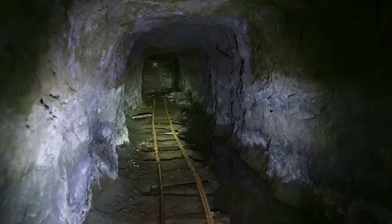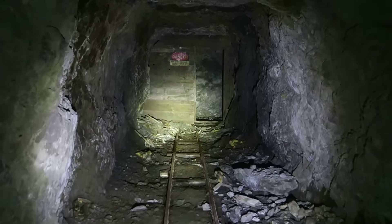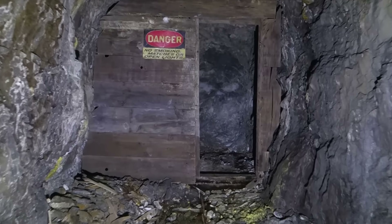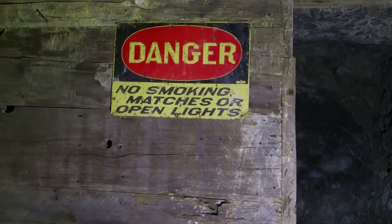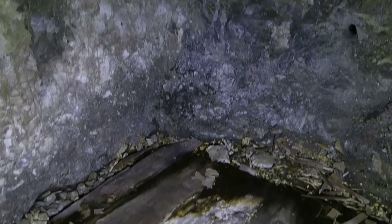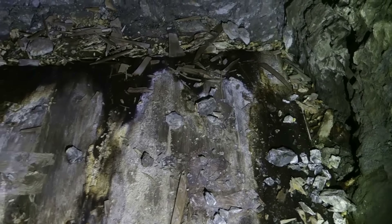There is something up ahead. Wonder if this was dynamite storage. Danger — no smoking, matches, or open lights. And it looks like it ends right here. I would say this was explosive storage. So let's head back and start going down that adit.